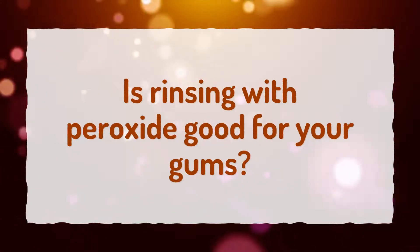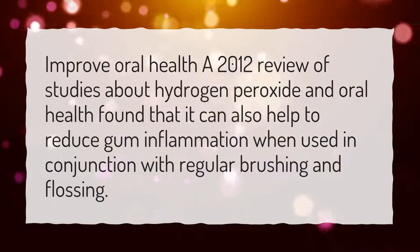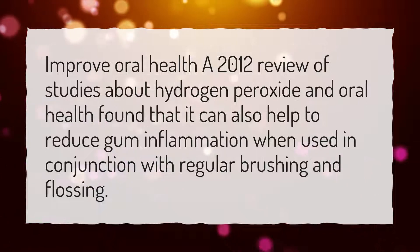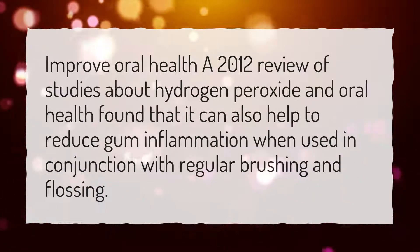Is rinsing with peroxide good for your gums? A 2012 review of studies about hydrogen peroxide and oral health found that it can also help to reduce gum inflammation when used in conjunction with regular brushing and flossing.